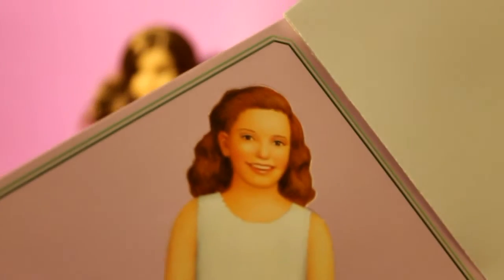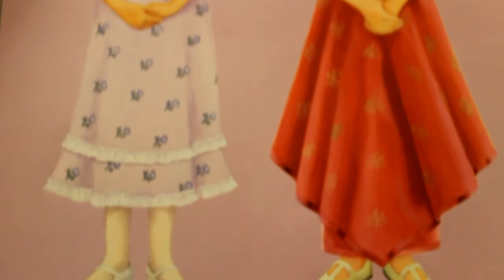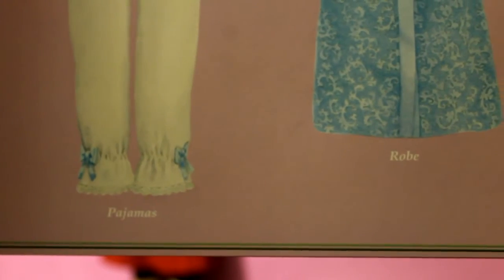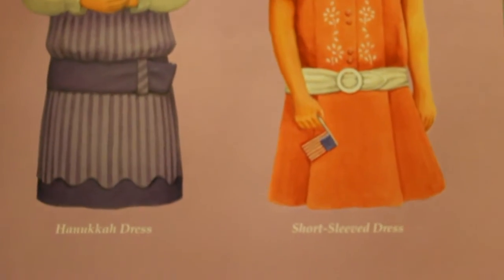Here is the paper doll for Anna. It comes with the burgundy drop waist dress which Rebecca arrives in, and also the sweater and pleated skirt, which I believe is called the Rebecca school outfit on their catalog and website. It also includes the summer dress and the movie costume, both of which are available for the doll. Here are Rebecca's pajamas and robe, and also the Hanukkah dress and a short sleeve dress, which I don't believe has been available yet for the doll size.